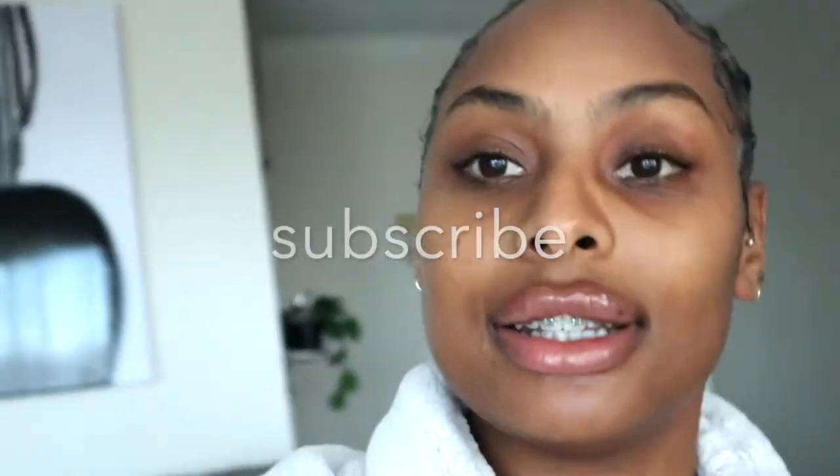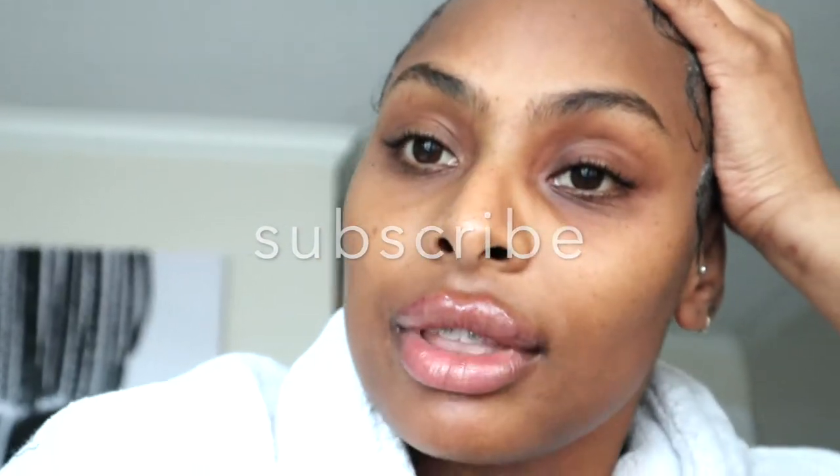I figured since I haven't been on YouTube in a little bit — I've just been doing homework — I will talk to you guys about something I actually got done.